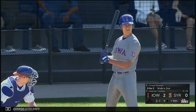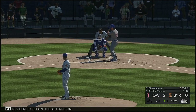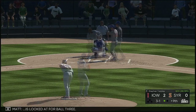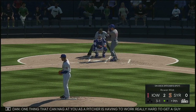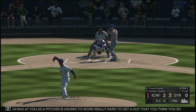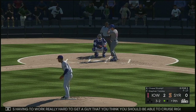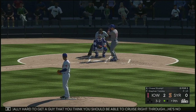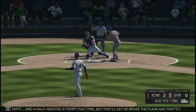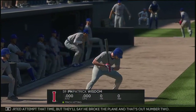And stepping in, Chase Strumpf — 0 for 2 here to start the afternoon. Now the 2-1 pitch is looked at for ball three. One thing that could nag at you as a pitcher is having to work really hard to get a guy that you think you should be able to cruise right through — he's not known for his offensive prowess but he's putting together a real nice at-bat here. Here's the 3-2 — and a half-hearted attempt, but they'll say he broke the plane and that's out number two.